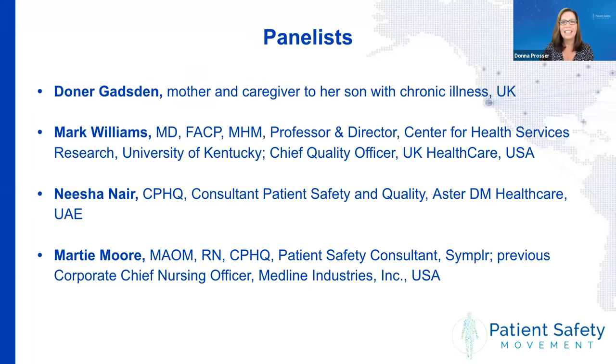Today we have Donna Gadsden, a mother and caregiver to her son with chronic illness in the UK. Mark Williams is a professor and director for the Center for Health Services Research at the University of Kentucky and the Chief Quality Officer at UK Healthcare. Nisha Nair is a consultant and patient safety expert and the Senior Manager of Medical Affairs and Quality at Aster DM Healthcare in the UAE. And Marty Moore, a patient safety consultant at Simpler, previously the Corporate Chief Nursing Officer at Medline Industries.